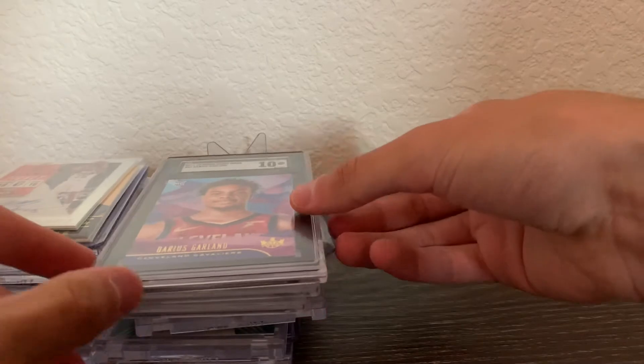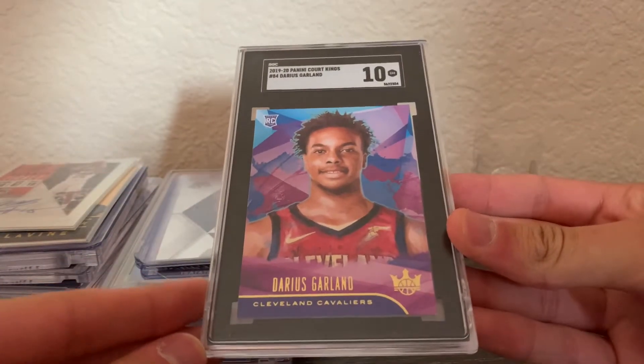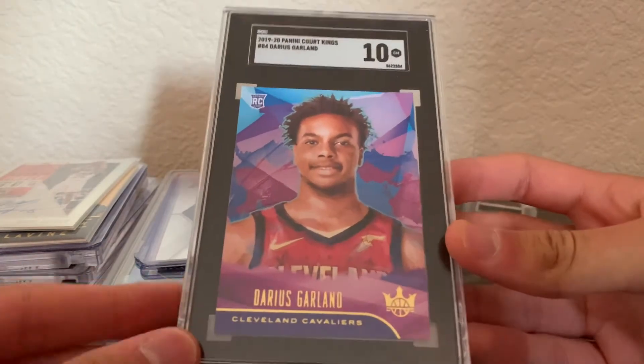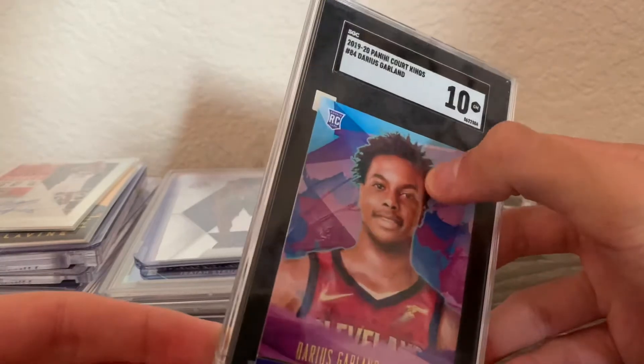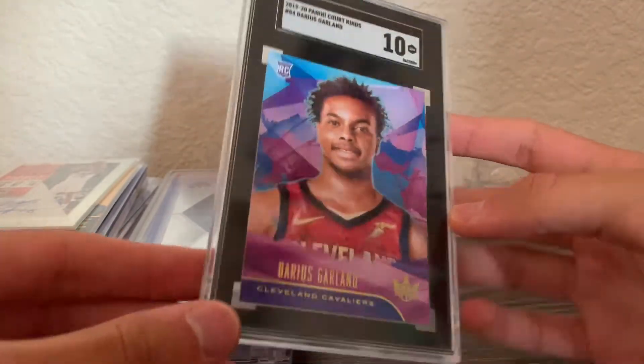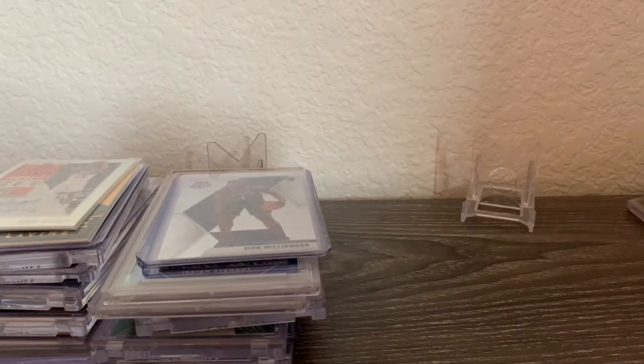The first card is a Darius Garland Court Kings Level One SGC 10. I got this off eBay for about ten dollars, which I thought was an absolute steal. It's a really nice card — hopefully Darius Garland can do well next year. That's also the only SGC card I have in my collection.